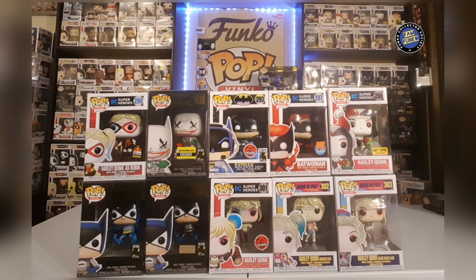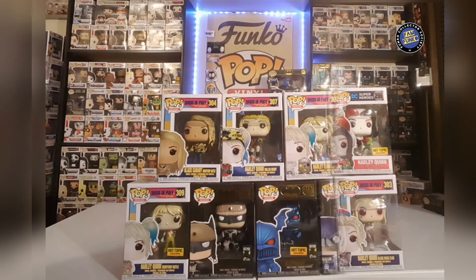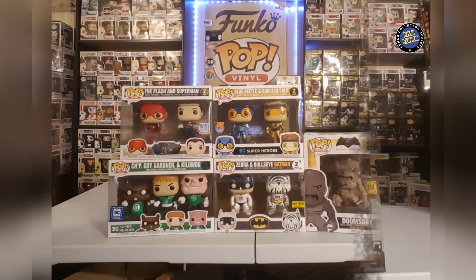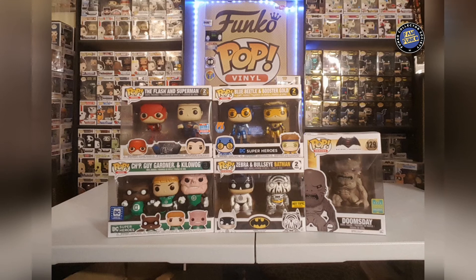There's a bunch of Harley Quinns — quite a few have been released recently, especially now with Birds of Prey being released. Here we got a few more Birds of Prey including the Hot Topic exclusive Harley Quinn Booby Trap Battle, and then a few more black box Batmans to finish it off. I love that blue Hot Topic exclusive Batman Merciless — such a good looking pop.